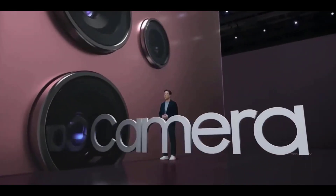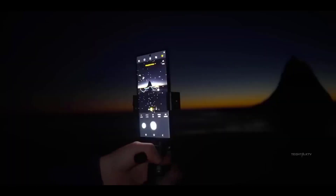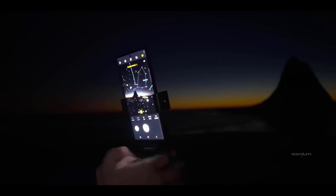The Galaxy S23 Ultra Unpacked event is arriving quickly. The S23 handsets are expected to be released on February 1st.